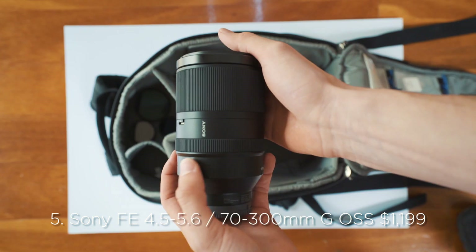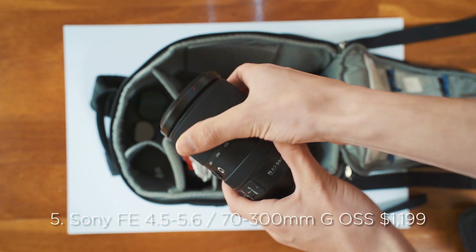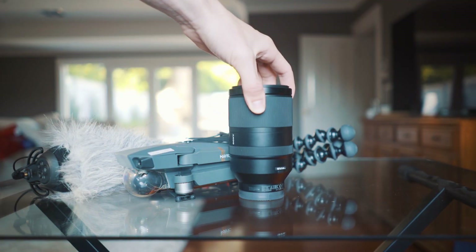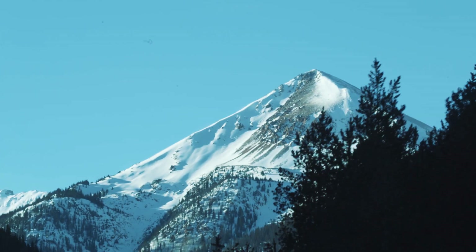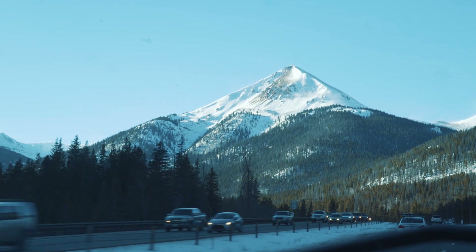Sony FE 4.5-5.6 70-300mm G OSS. This is probably my least used lens. It's a 70-300mm — those focal lengths are so distant. 90% of the time I'll only use it if I'm trying to capture a specific landscape or something that's really far away.